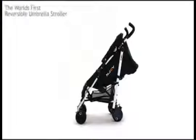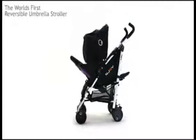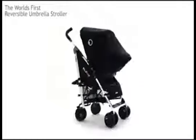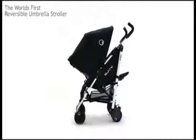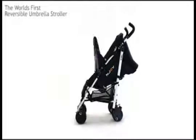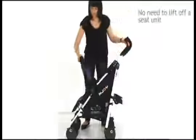New from Petite Star, the Enjoy Bubble — the world's first and only reversible umbrella fold stroller. Unlike other strollers, the Bubble has an ingenious mechanism which means parents can flip between forward and rear facing in just two seconds. The backrest can be fixed in seven different positions, suitable from birth in either direction.